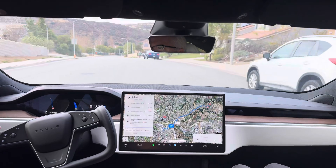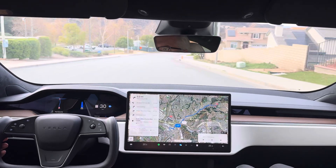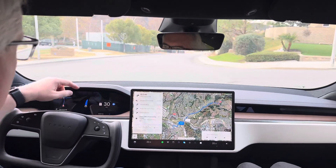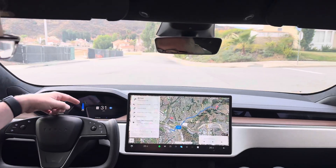It's January 3rd, 2025, and this is FSD Beta 12.6 on our 2022 Model S, Hardware 3 vehicle. First thing we're noticing is it is very aggressive with the speed. I've had to intervene once because it went over 30 in a 25 area — and there it is again.